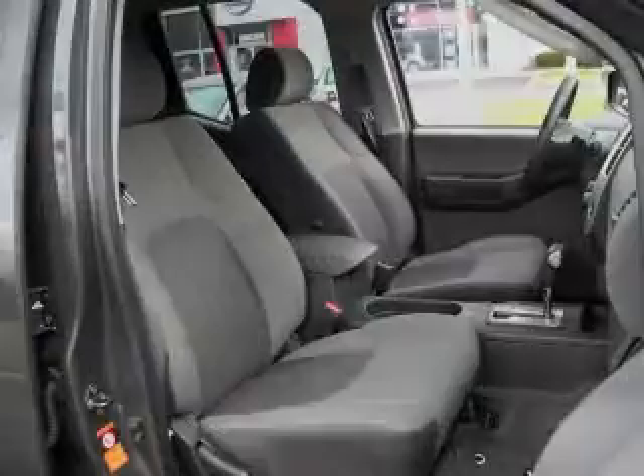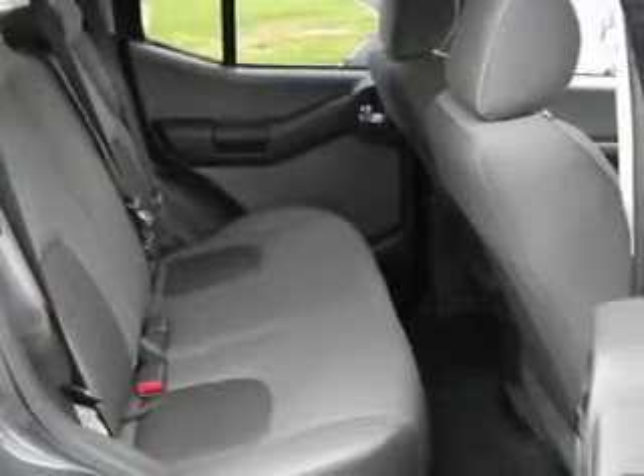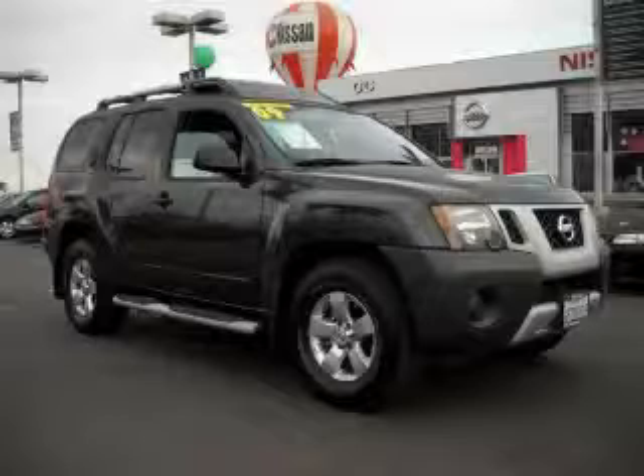This Nissan has had only one owner, and it qualifies for the Carfax buyback guarantee. This SUV won't last long at this price. Call and arrange a test drive now.